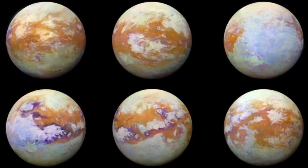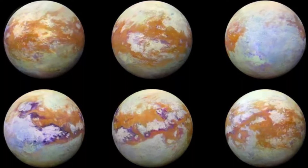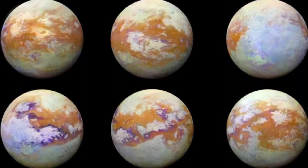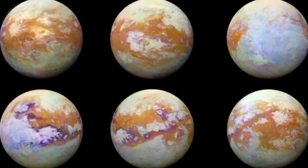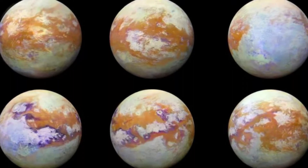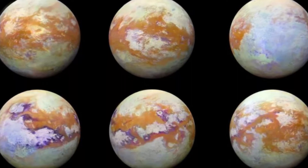The researchers studied a type of sediment called ooids, which can be found on Earth and which have a similar composition to Titan. Ooids can be found in tropical waters where they form very fine grains. These grains simultaneously accrete material via chemical precipitation and erode in the sea. As a result, they maintain a consistent size.